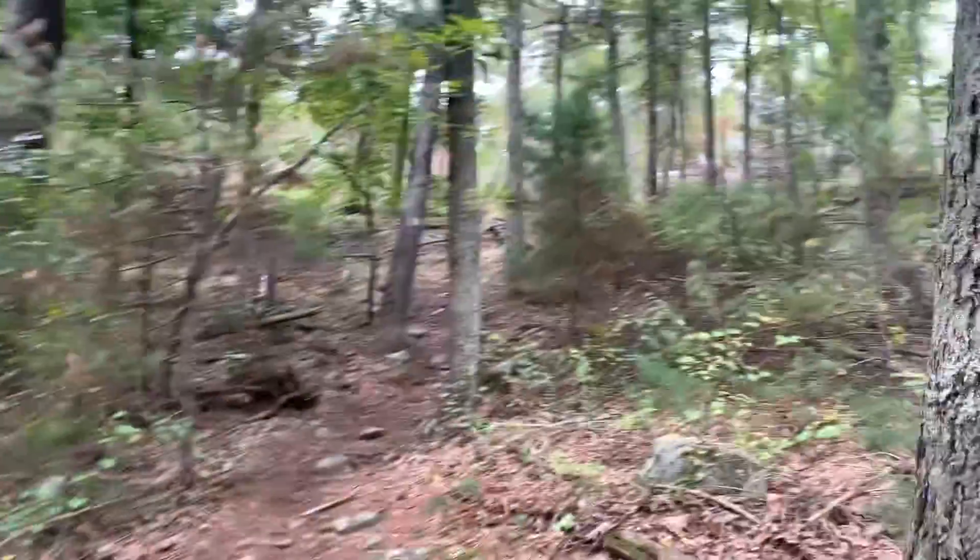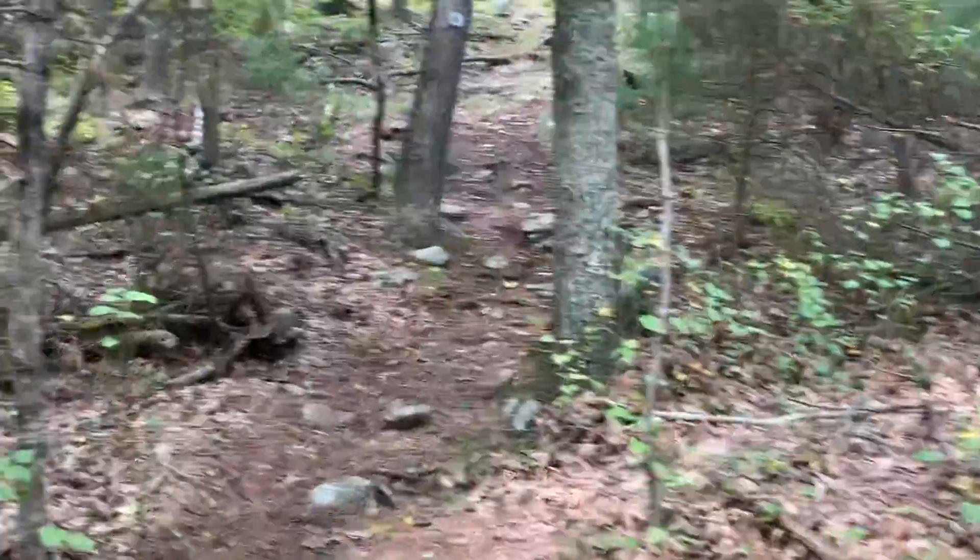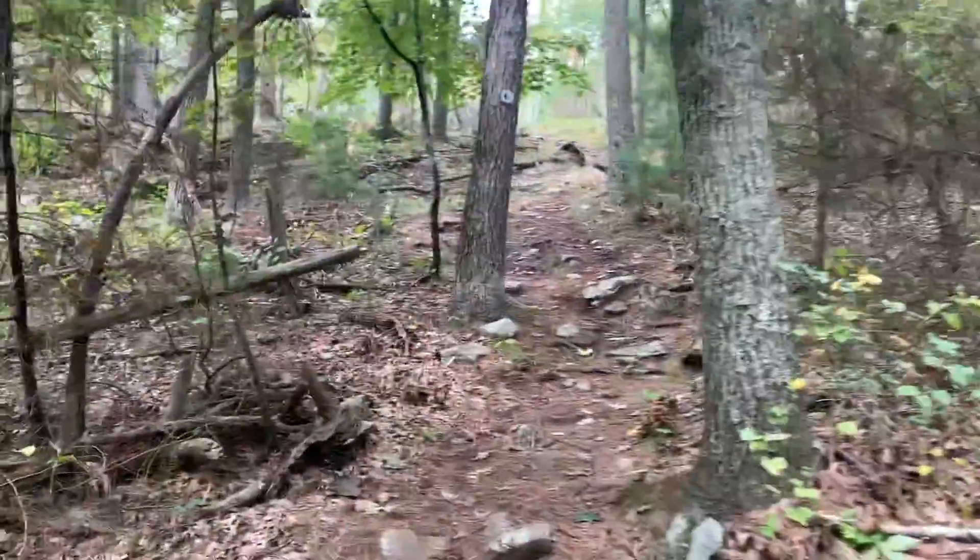We're at our first steep part. It really doesn't look that steep, but it is. I'll walk up it so you can see.